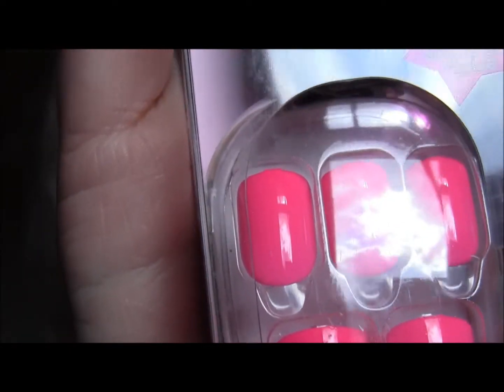The next product is Impress Press-On Nails. These are hot, hot pink — the color is called Just Say Yes. The claim with these is they can last up to a week. I will give it a good old college try, but I do like to change my nail polish every day, so I will see how these go. Part of me hopes they don't work out so I can change my polish.